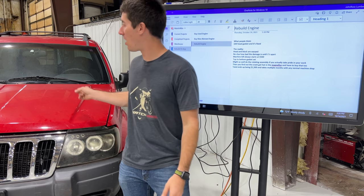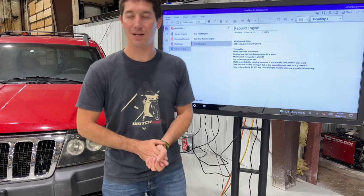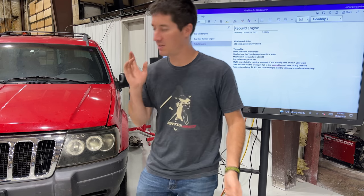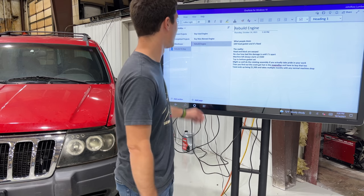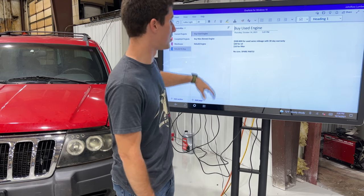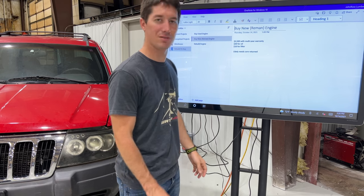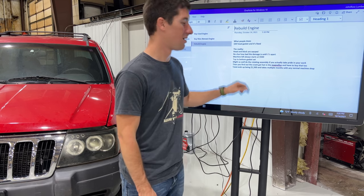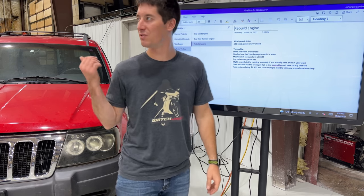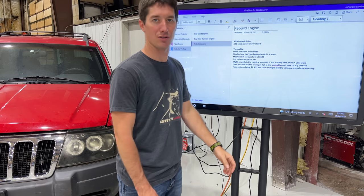I want this car to be gone by the end of next week because the engine should go in in a day or two. We'll finish up a couple more things, detail it, and send it. That's how fast a car flip should go, especially when they need engines. So: used engine, $800 all in. Reman engine, you get your warranty, $3,500. Rebuild engine, $1,500 and you lose maybe a lift for a month, you lose your shop space for a month. It is the worst possible option you could ever take on a normal car.